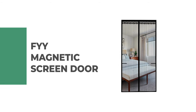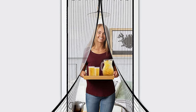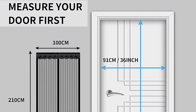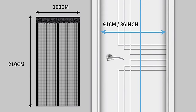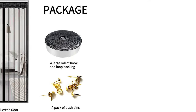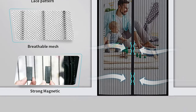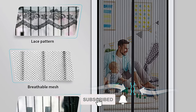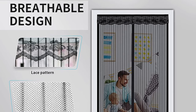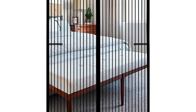Number 6: FYY Magnetic Screen Door. This magnetic screen door fits up to 37 inches by 82 inches. The package includes a screen door, a roll of hook and loop, and a pack of push pins. The inner dimension of the doorframe should not be larger than 37 inches, otherwise some magnets may fail to close. Made of durable polyester fiber and light enough for children and pets to go freely in and out. There are 16 pairs of 32 strong magnets in the middle of the curtain for the best seal and closure. The mesh uses high-density material and is self-sealing with strong magnetic closures.